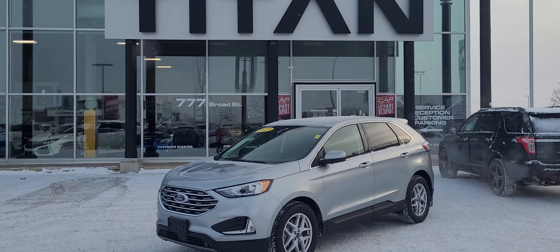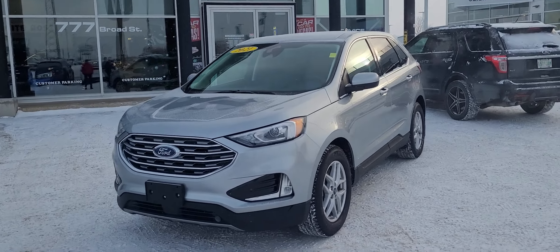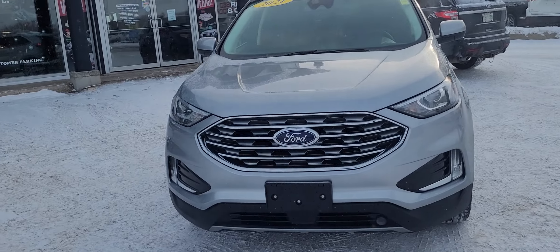Good morning, it's Randy down here at Titan Automotive. I want to thank you for your recent inquiry in the 2021 Ford Edge SEL. I took the liberty of getting it all shined up here for you so I can send you a quick little video, because pictures do not do this vehicle justice.